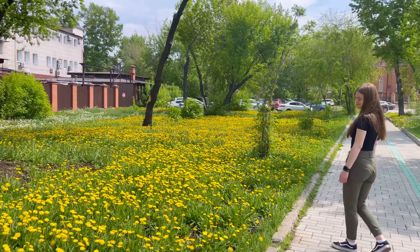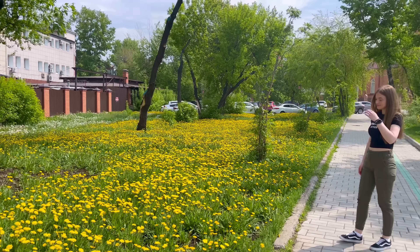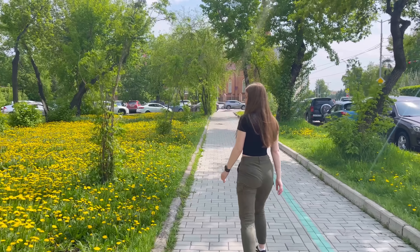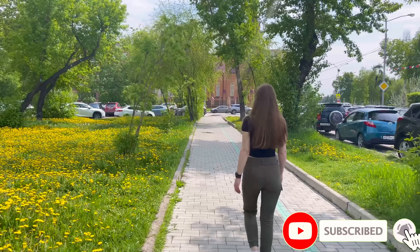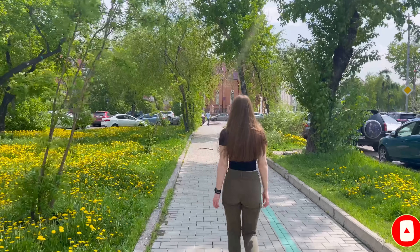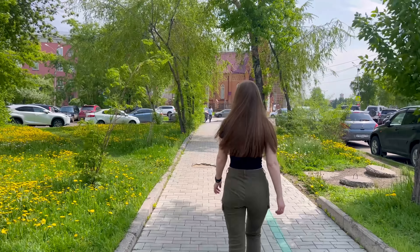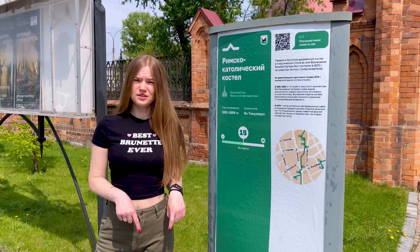We're following the green line because this church is also a historical landmark in the city of Irkutsk. Look at these fields - wild flowers grow out here when spring comes. You can already see that brick building is the church we're going to visit. If you guessed that the church is a Catholic church, then you would be correct. Now we're going to get a little bit closer - this is number 15.